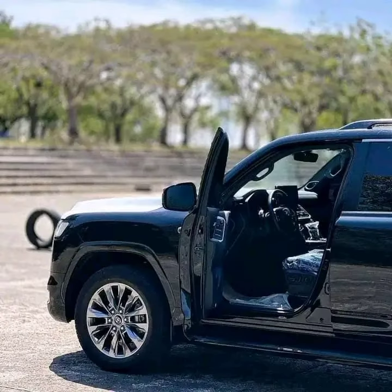Welcome back to the Throttle channel. Today we are going to explore the power and protection of the Toyota Land Cruiser Bulletproof VXR Turbo.